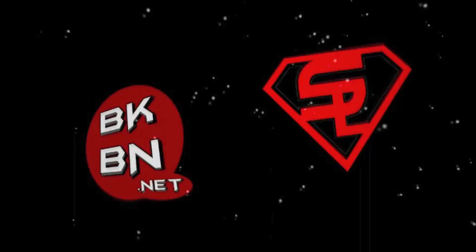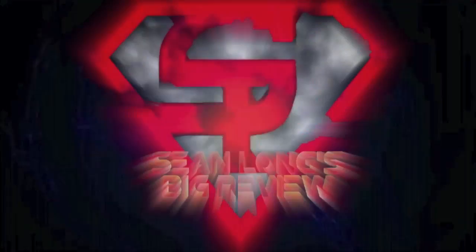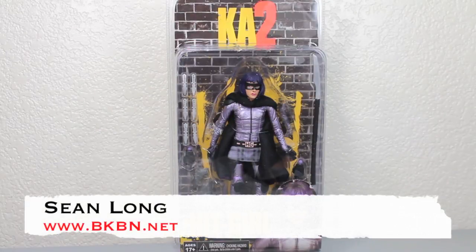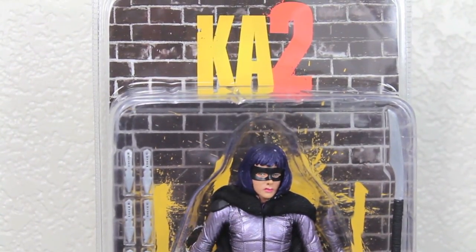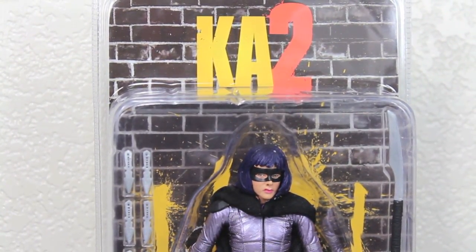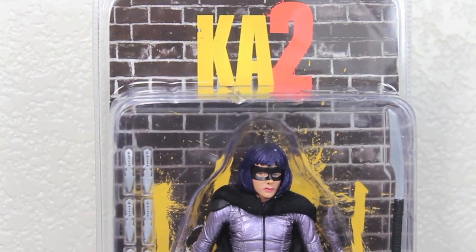What up, big kids? Here's your big review of the Kick-Ass 2 NECA Hit-Girl 7-inch movie figure.